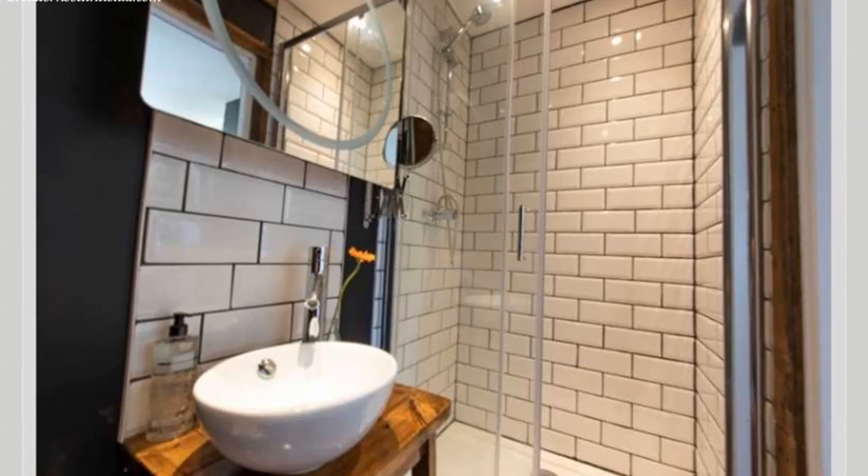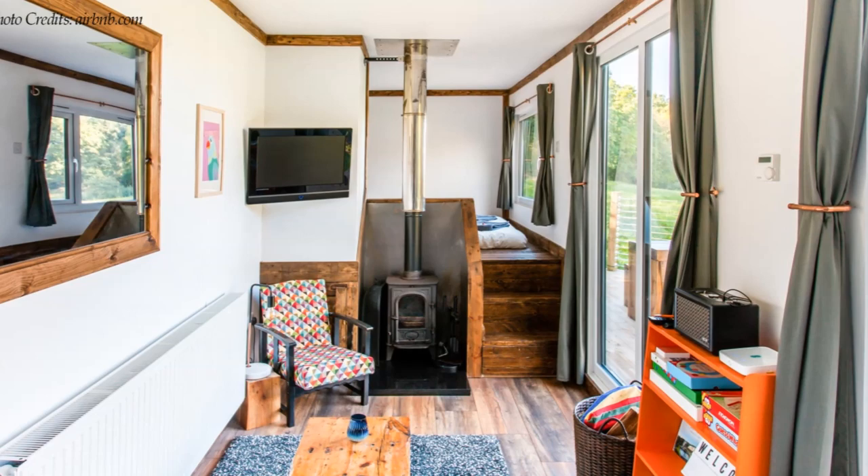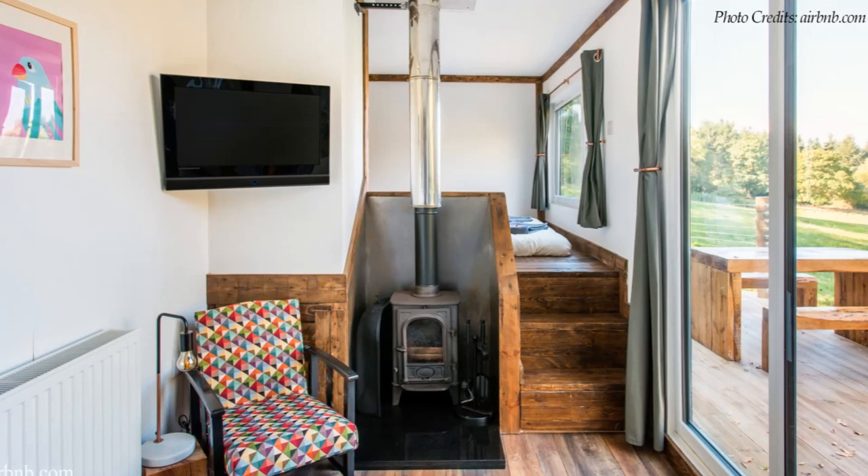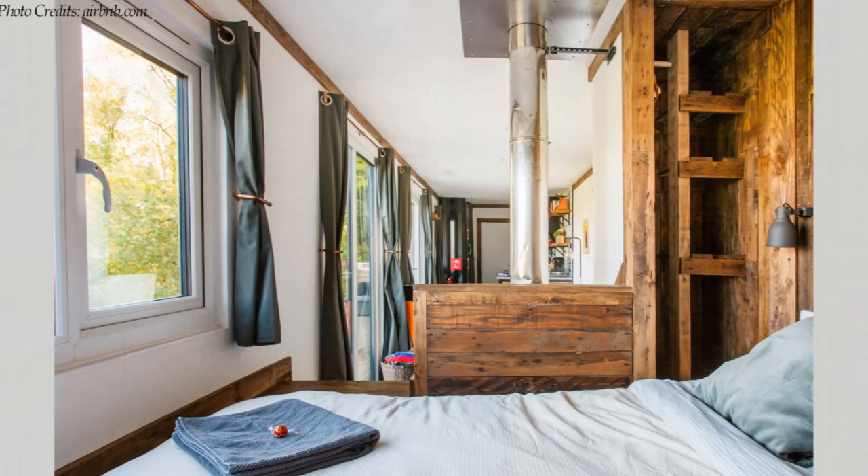The master bedroom features a king-sized linen dressed bed on a raised platform, perfect for waking up to views of the distant hills, while curtains can be drawn to allow for privacy when necessary. The rear wall is covered with timber cladding to create a warm, welcoming feel to the bedroom.